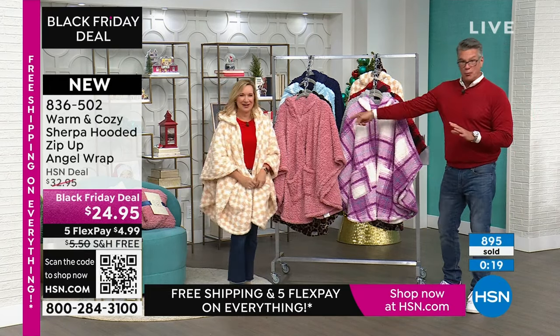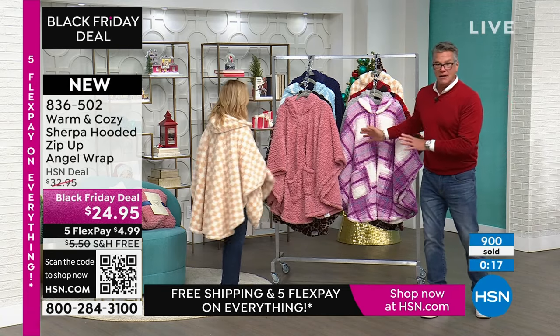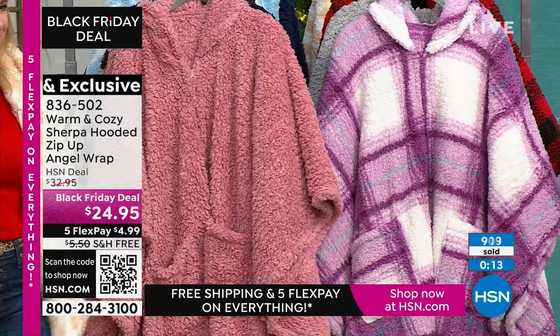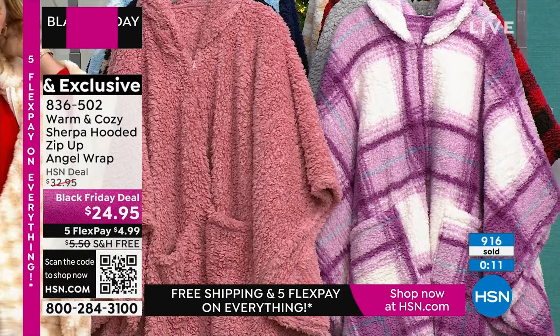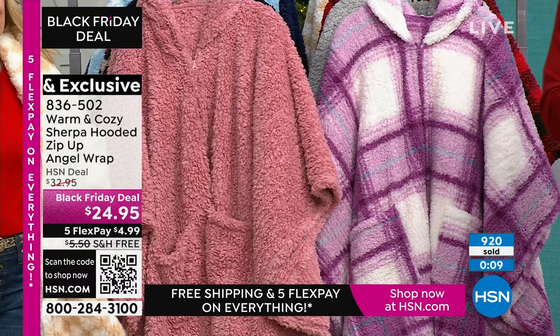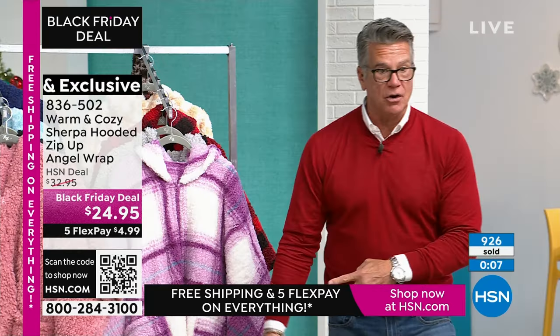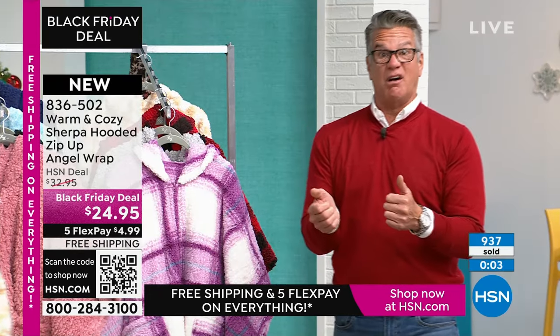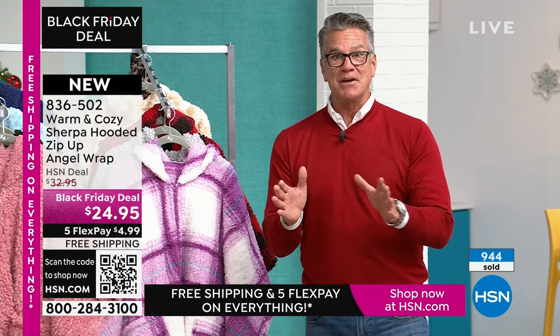Pink will be the first to sell out in rose. Use express ordering — I have 400 to 500 people ordering right now, so we're crazy busy. Use the app. Use one of your quick ways to order. Use the QR code, your remote, however you normally order that's quicker — that's the best way to get through. You won't have to wait.